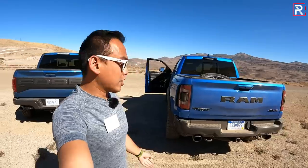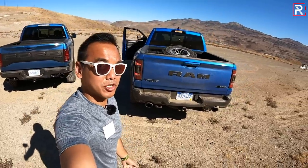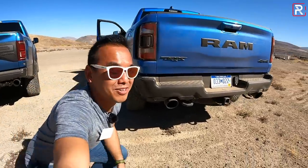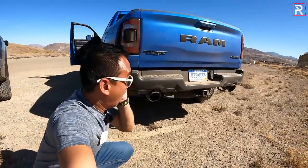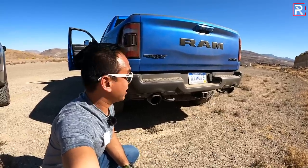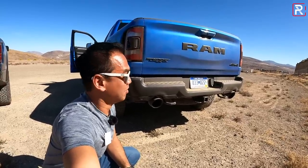It's got a five-inch dual exhaust tip — let's hear how this thing sounds. Holy crap. Sorry, Ford guys. It looks like you're going to be a little embarrassed in a rev battle with the TRX.